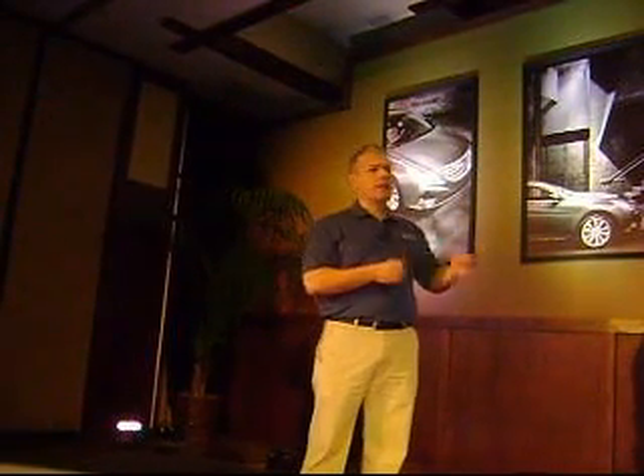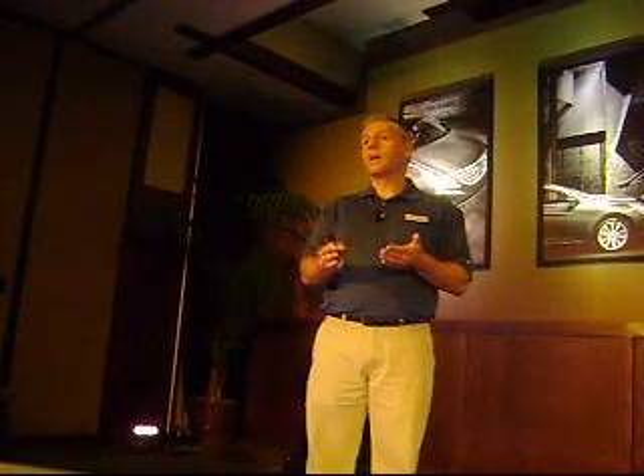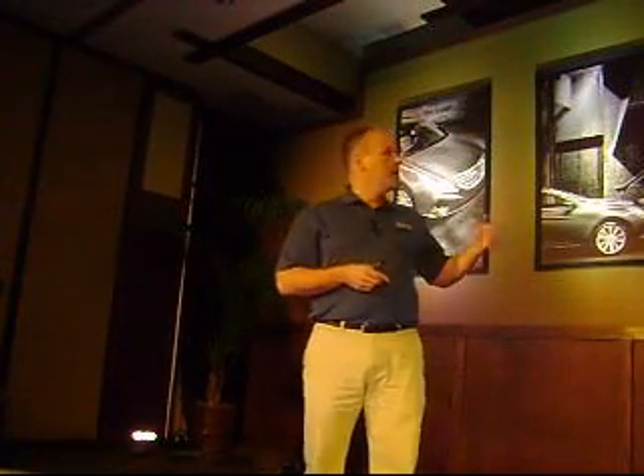When we looked at the exterior as we were going into development, the overall size of the previous generation Sonata was pretty close to where the market wanted it to be. It's a mid-sized car, which translates to consumers as easy to park, easy to maneuver, and somewhat nimble. They don't want it to get too big, because over time you've seen many cars that keep expanding and before you know it, they've grown out of their segments. We wanted to keep it relatively within the same segment.